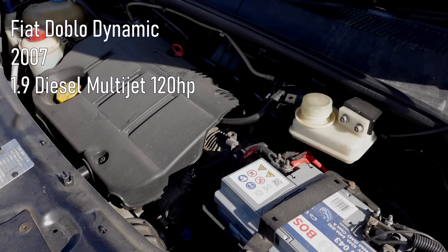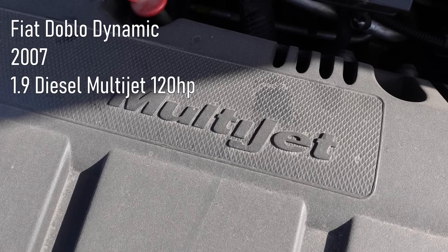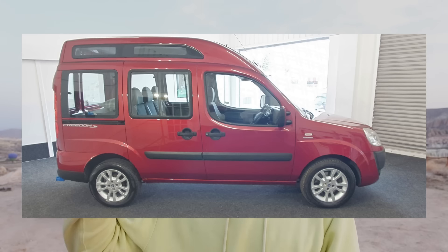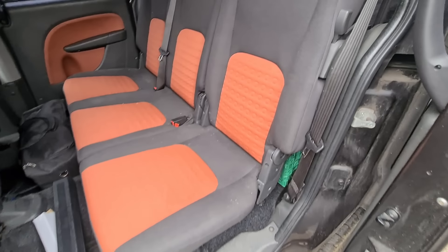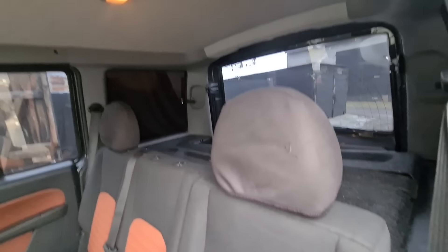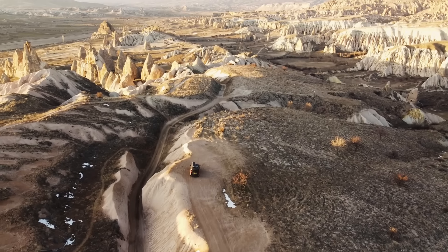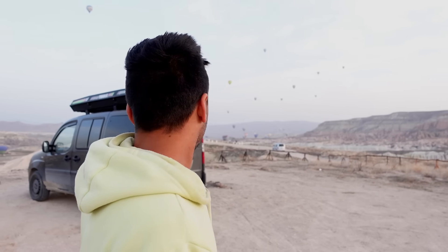It is a Fiat Doblo from 2007 — the 1.9 diesel multi-jet, the highest power engine you can get. It is a standard wheelbase; there is a long wheelbase edition and a high top, but this is the standard one. It used to be an MPV so it has seats in the back and windows all round, classed as an MPV just like a car. As you can see it's very dirty right now — we're in Cappadocia in Turkey, there's lots of off-roading to do and it's a lot of fun.